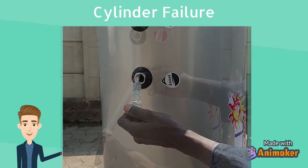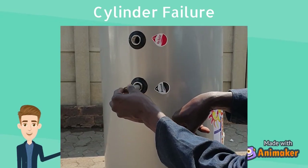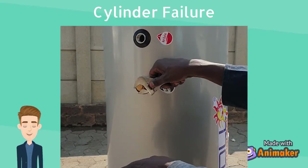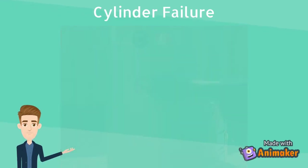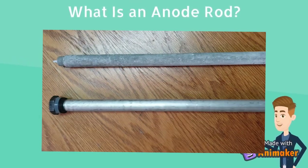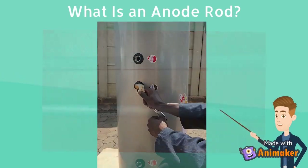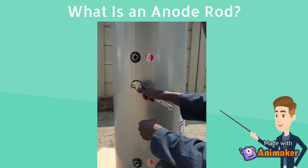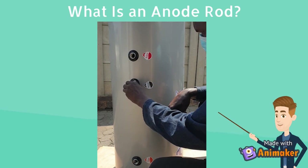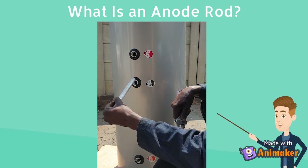Many people take geysers, solar or otherwise, for granted, assuming they can install it and simply forget about it. For the most part this is true, so long as your anode rod is doing fine. Sacrificial anode rods in solar geysers are one of the most important components in affecting the life expectancy of your geyser outside of incorrect installation infringements, as it helps protect the lining of the geyser to prevent corrosion or leaks over time. Failure to check and or replace one can cause major problems.